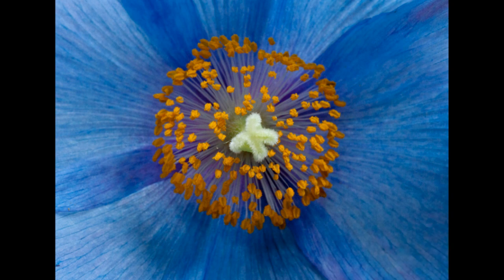When it's a color that caught my eye, I want that color to be the main thing my viewer sees when they look at my photos. So, for example, in the photo of the blue poppy, I zoomed in close to the flower so that the color fills the frame. You can't help but see all the wonderful shades of blue in the flower.